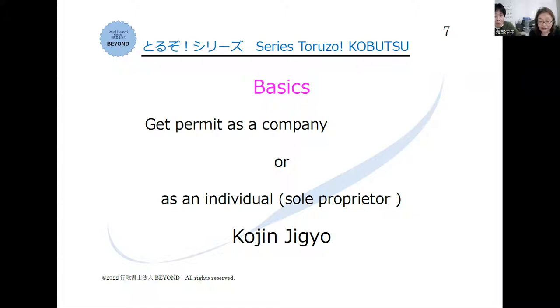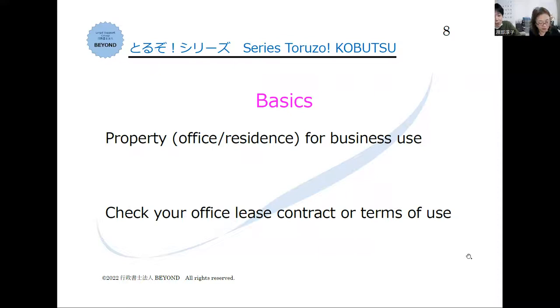How about the office? Can you apply for kobutsu with your residential address? You can, but some residential properties cannot be used for office use, so you had better confirm it with the owner first.